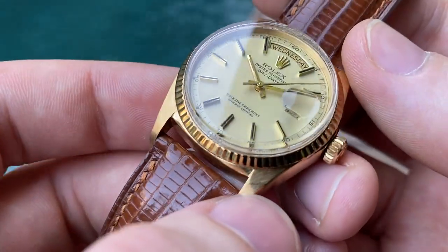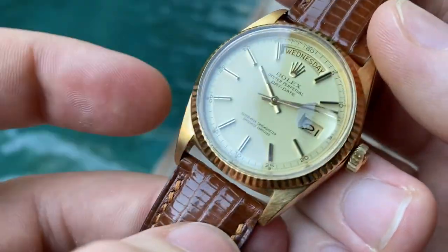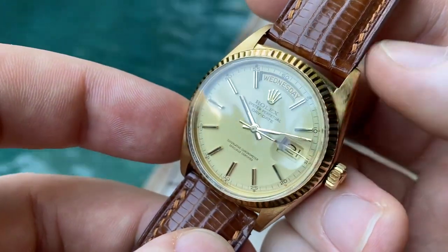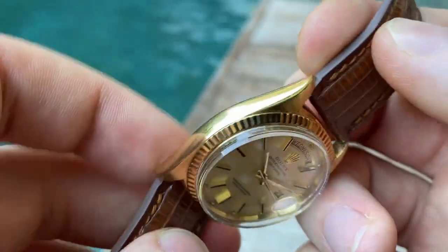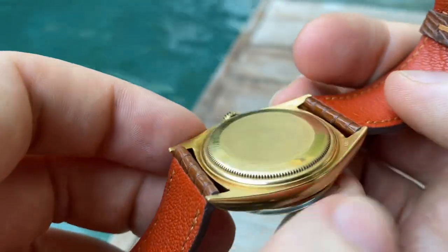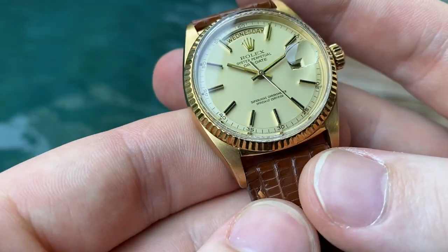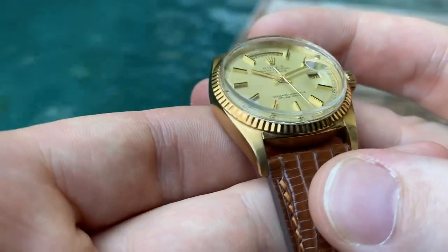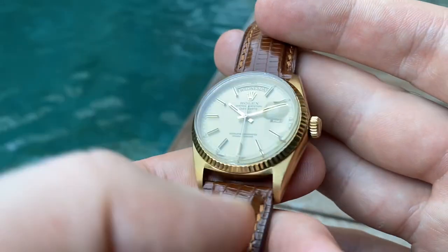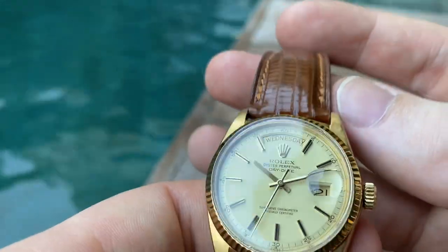As you can see, still very nice crisp finish on the lugs and also the sides. Very beautiful finish there as well, very crisp edges too. It's a bit difficult to capture on pictures and video, but yeah, very sharp piece overall.